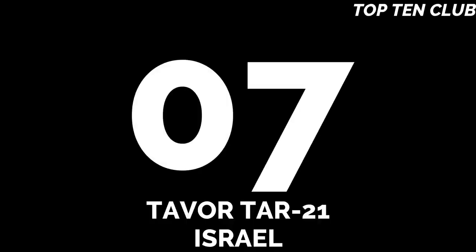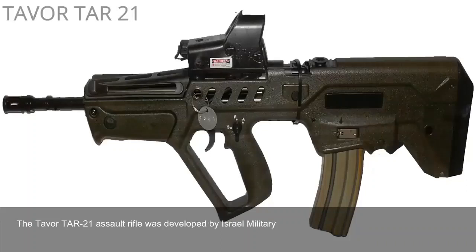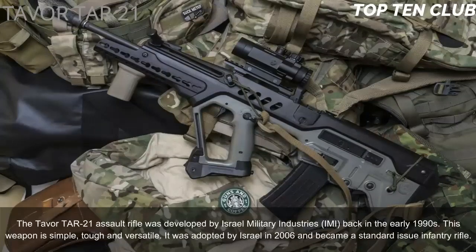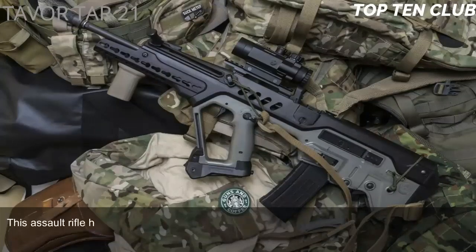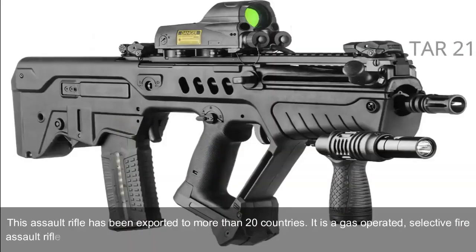Number 7: Tavor TAR-21, Israel. The Tavor TAR-21 assault rifle was developed by Israel Military Industries (IMI) in the early 1990s. This weapon is simple, tough, and versatile. It was adopted by Israel in 2006 and became a standard-issue infantry rifle. This assault rifle has been exported to more than 20 countries. It is a gas-operated, selective-fire assault rifle with a bullpup design.